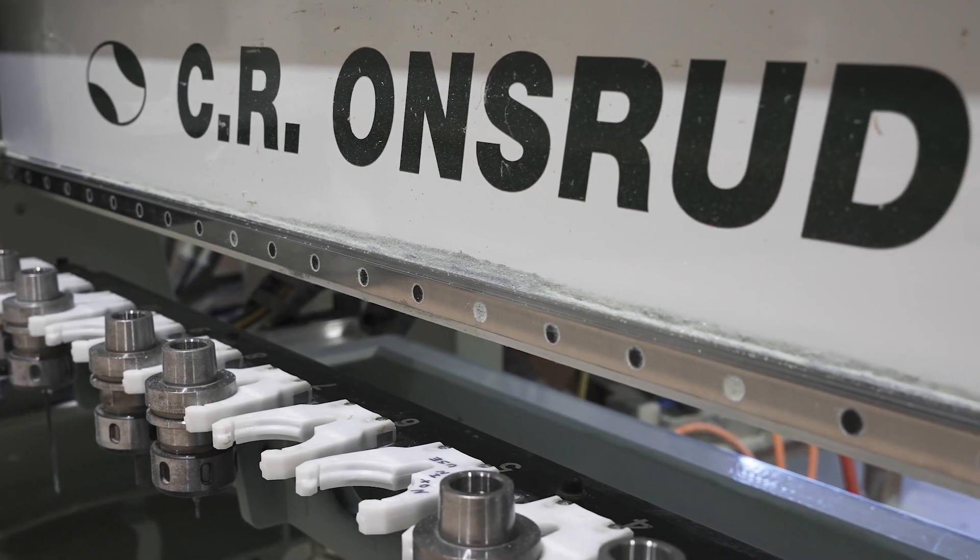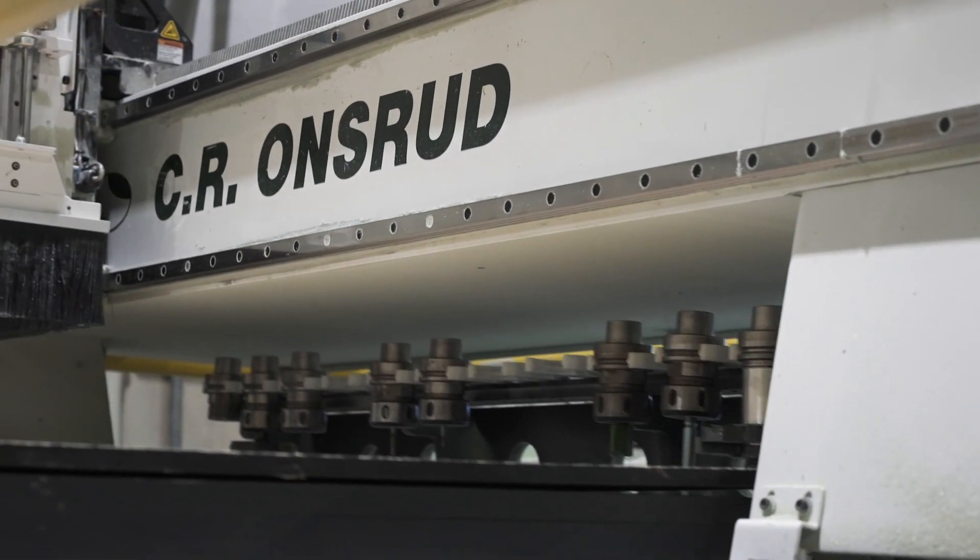We were using Fusion 360 through Autodesk. We were very happy with the Ansrud product. We had no knowledge of CNC machinery, but their online presence and their track record speaks for itself.